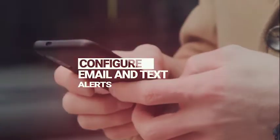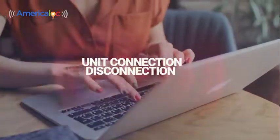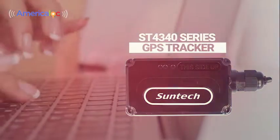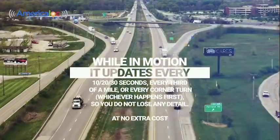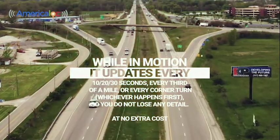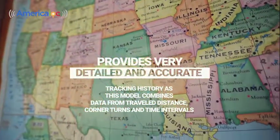Configure email and text alerts for speeding, ignition on/off, geofences, unit connection and disconnection, harsh driving, among others. You can also set up reminder alerts. While in motion, it updates every 10, 20, or 30 seconds, every third of a mile, or every corner turn — with no additional cost. Provides very detailed and accurate tracking history.